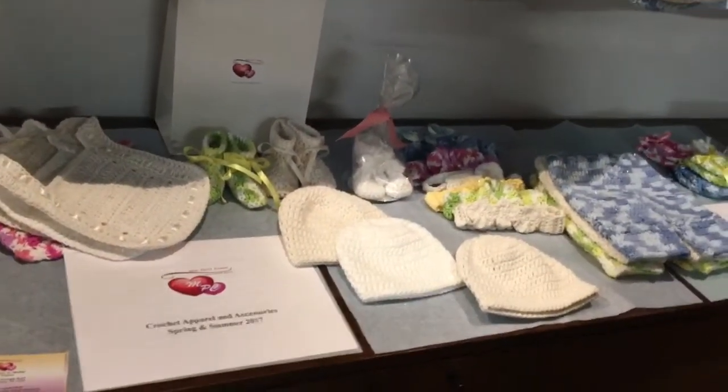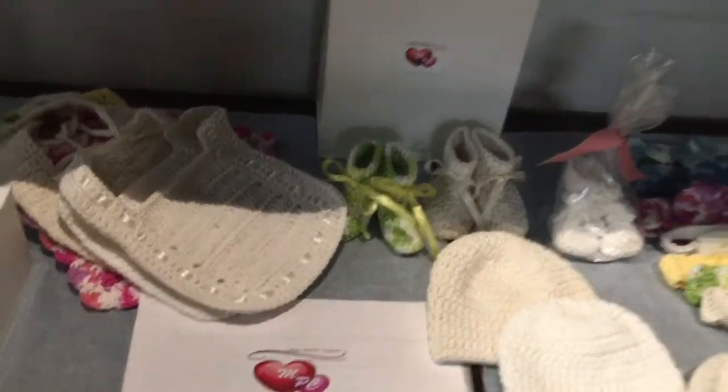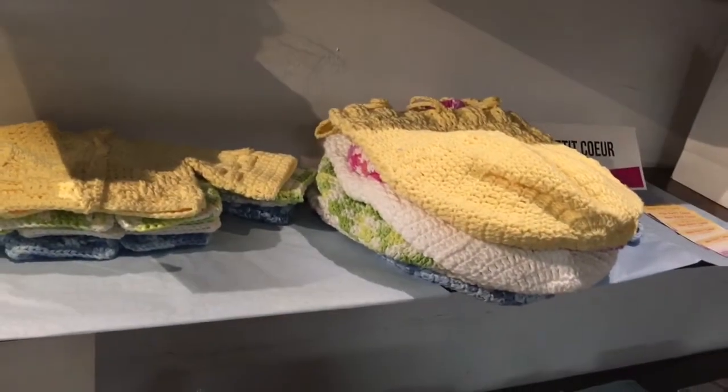Tell me about your design. So, Mon Petit Coeur — Simply Elegant — apparel and accessories for children ages 0 to 16. Today we're showcasing the spring and summer handmade crochet collection. We have eight colors: three solids and five ombres. We offer sets — three-piece, seven-piece, and eight-piece sets. All handmade pure cotton crocheted apparel and accessories.